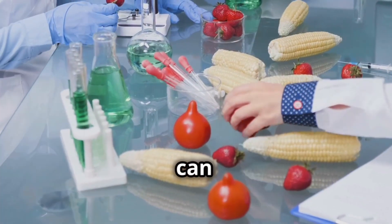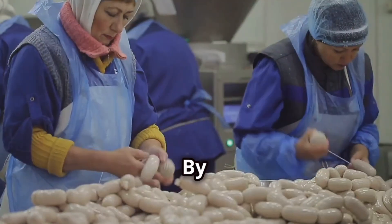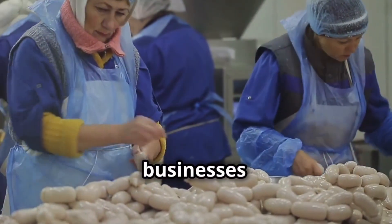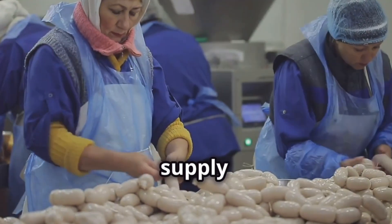Moreover, traceability can help prevent outbreaks from happening in the first place. By providing a clear record of food handling practices, traceability systems encourage businesses to maintain high standards of hygiene and safety throughout the supply chain.